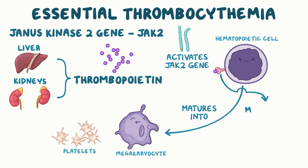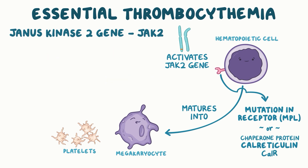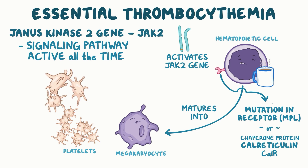Cells can also develop mutations in the thrombopoietin receptor MPL, or in the chaperone protein calreticulin, or CalR. When there's a genetic mutation in CalR, the signaling pathway remains active all the time, and that means platelets keep getting produced even in the absence of thrombopoietin. Although there are lots of platelets made, many of them end up being misshapen — large and irregularly shaped.